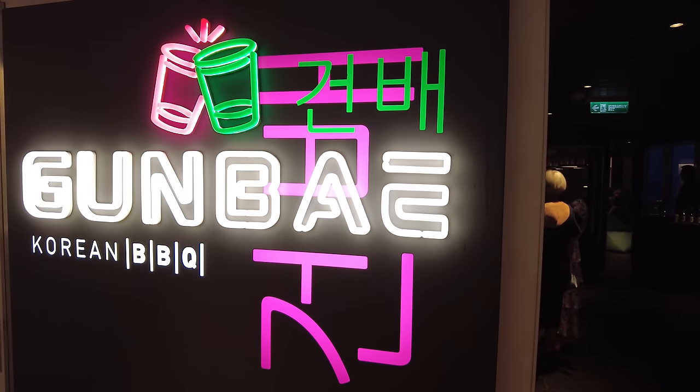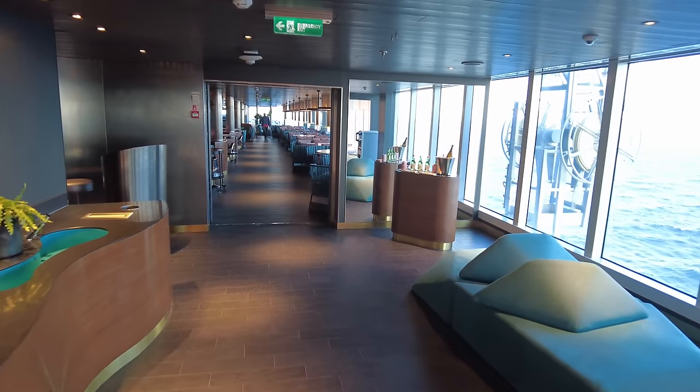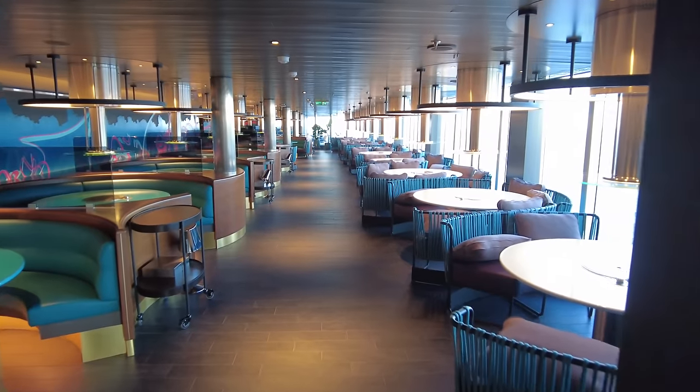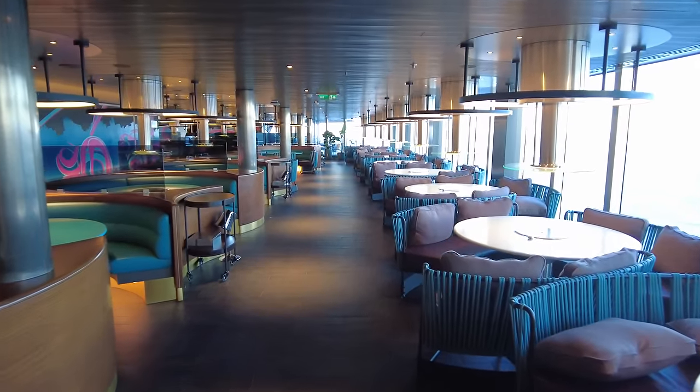Next there is the Korean barbecue Gunbae — a social, hands-on, interactive fun dining experience. Gunbae features specially engineered flameless grills built into each table and it's really, really fun.